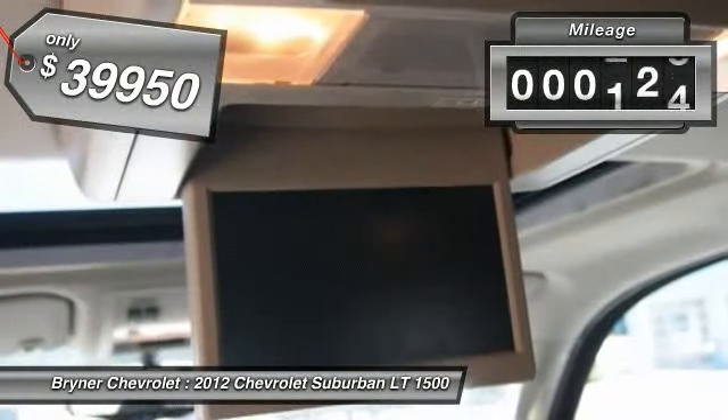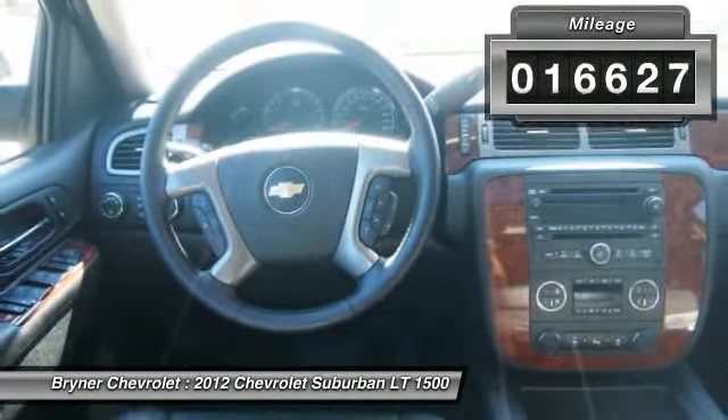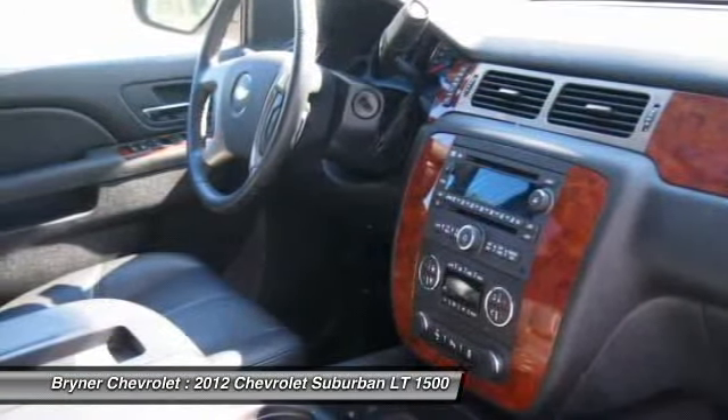This vehicle has less than 20,000 miles. This vehicle offers reliability and good looks at a great price. So come in and take a test drive today.